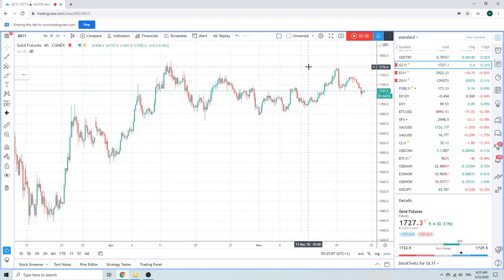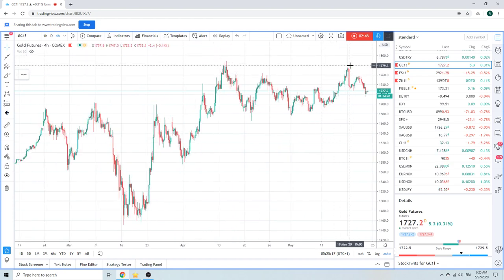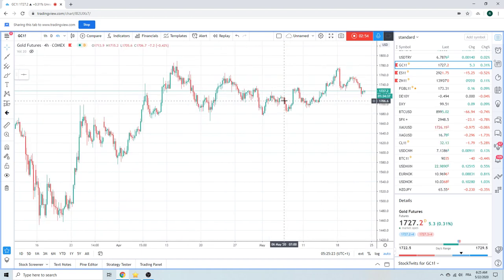One thing we do know is we'll be buying above these highs. Above 1776 we think that's going to be a bingo point — something huge is happening if that happens. Maybe the Fed balance sheet gets over 10 trillion, who knows. But right now it looks pretty weak — we're just watching, maybe going to fish for some low ones.